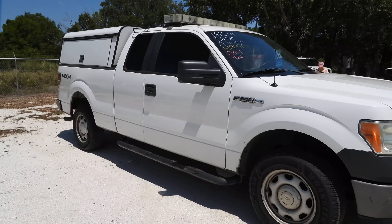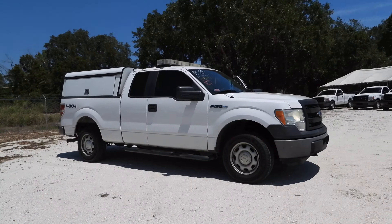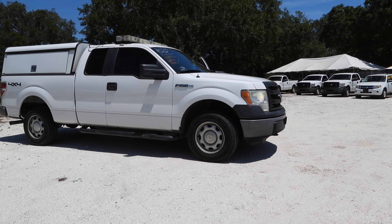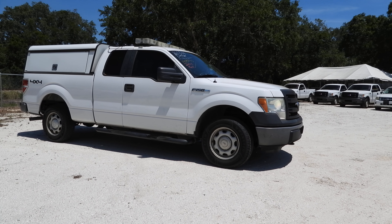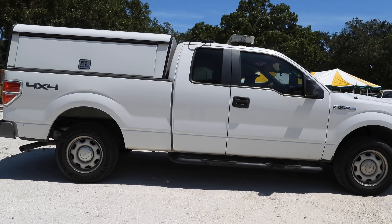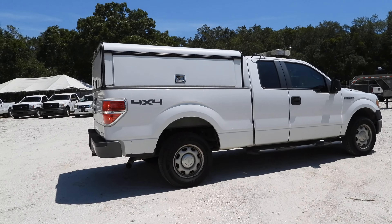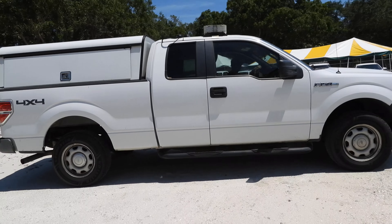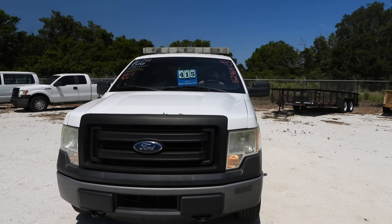So, let's go. Thank you. That's Lot 415. Thank you.